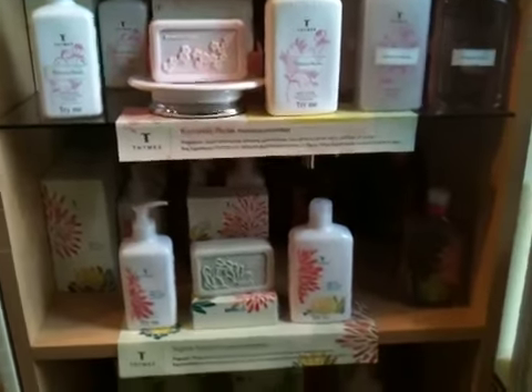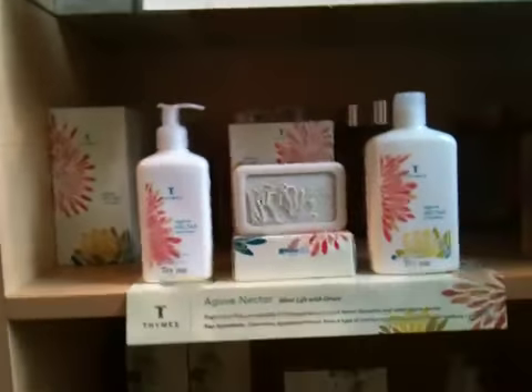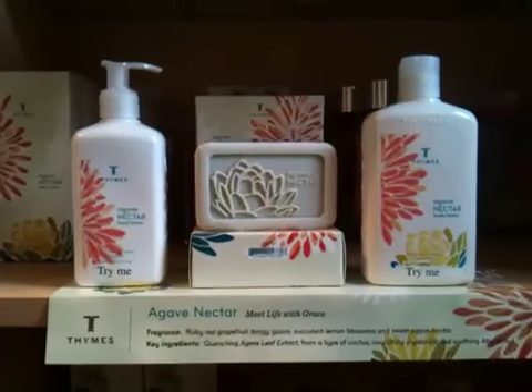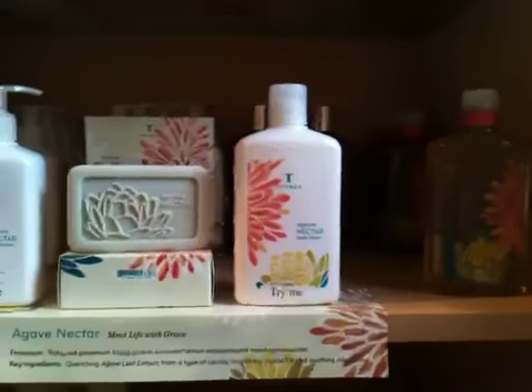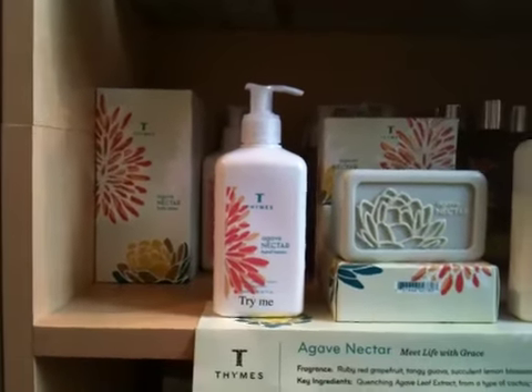We're going to go to Agave Nectar next. Agave Nectar is right here. It's a very citrusy, clean, crisp kind of scent. You keep smelling your hands time and time again after you've washed them. Very great for the summer.